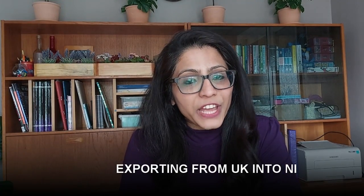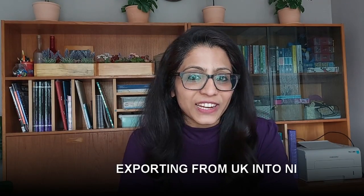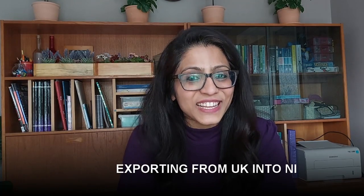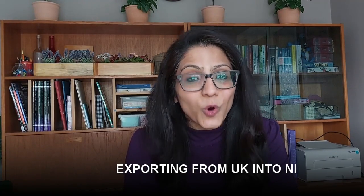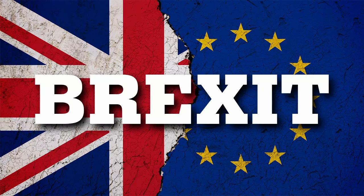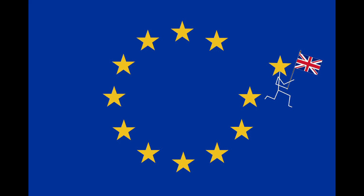Today we'll be talking about exporting from UK to Northern Ireland. You might have noticed that I said 'export' from UK to Northern Ireland - yes, it is an export now. If you look at the UK map, Northern Ireland is part of the UK. We have Great Britain, which is England, Scotland and Wales, and the UK is Great Britain plus Northern Ireland. Southern Ireland is separate. All of these were part of the European Union before Brexit.